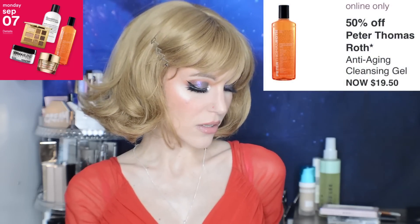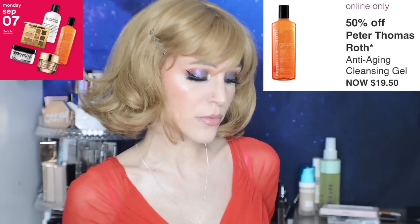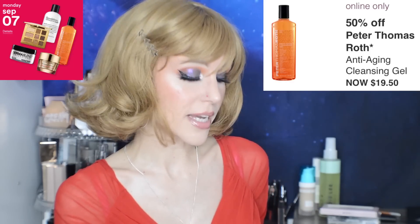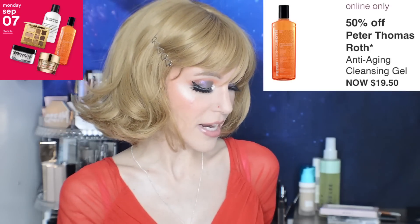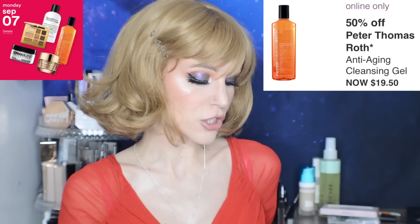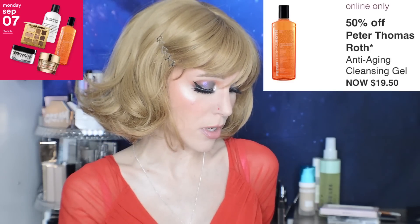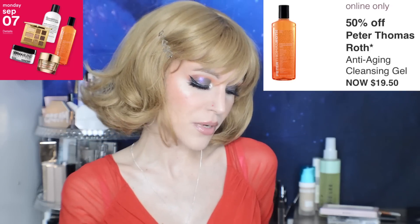50% off the Peter Thomas Roth Anti-Aging Cleansing Gel. This cleanser has glycolic, salicylic, and some antioxidants. It might be a really nice cleanser — not only for anti-aging, which you'll get from the glycolic AHA, but the salicylic might also help if you deal with breakouts. It looks not bad overall. We do have some fragrance and dyes, but it's a wash-off formula, which I usually don't worry about. Another product that won't be for everybody, but it looks nice overall.